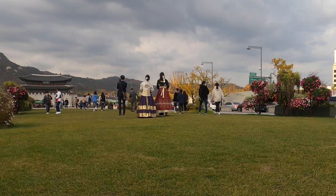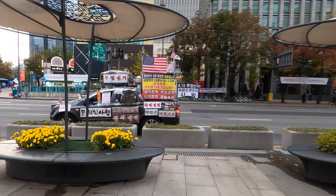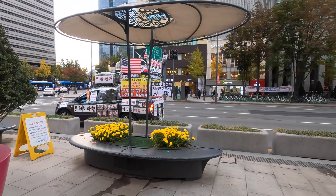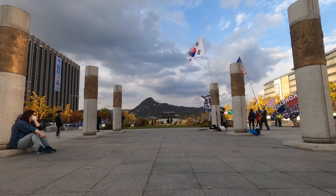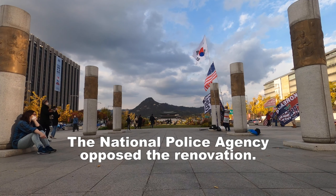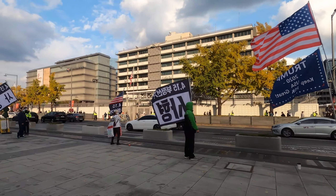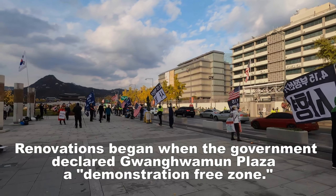Construction was delayed due to opposition from the National Police Agency. There's actually a truck circulating the square playing political songs — it sounds like national songs from the 1940s or something. They were concerned that this area would be used as a location for mass political protests. And indeed, this place is always full of political demonstration.